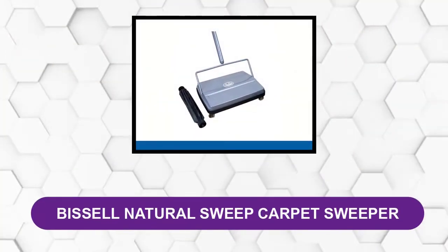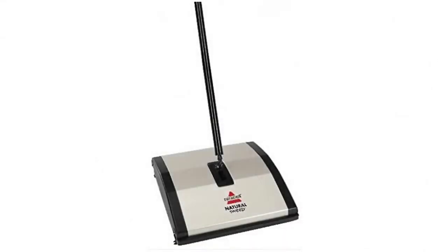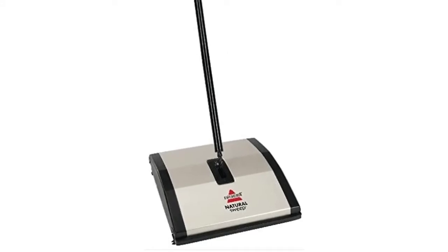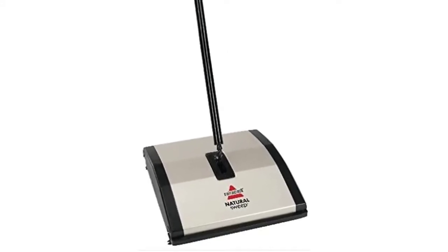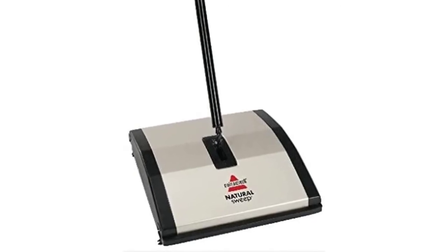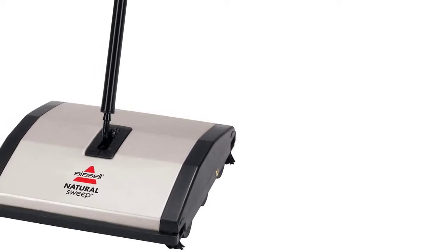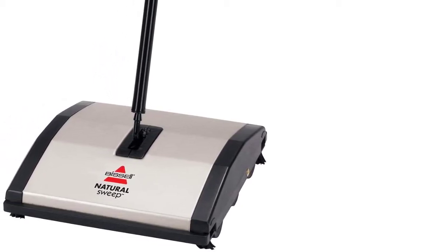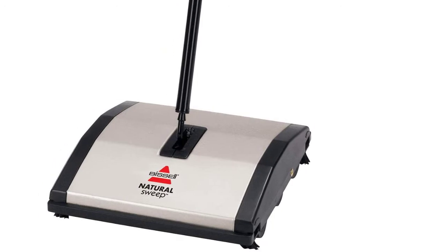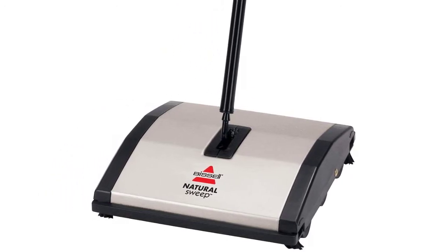At number two: the Bissell Natural Sweep Carpet Sweeper. This is an excellent manual carpet and hard floor sweeper — it's durable, easy to use, and has excellent pickup. It includes two rotating brushes: one brush is designed to pick up larger debris such as cereal, while the other is for fine dust and dirt. There are also two cornered brushes that help pull in more dust and dirt and allow you to clean right up to the edge of walls.